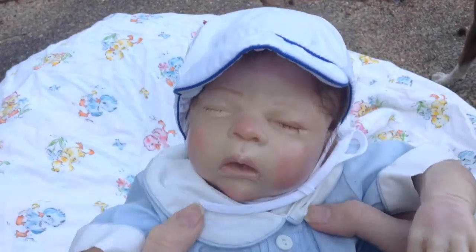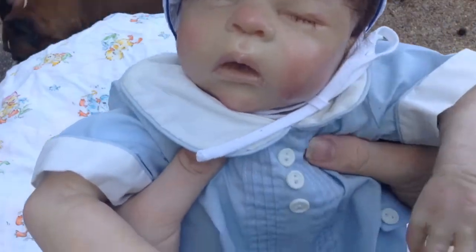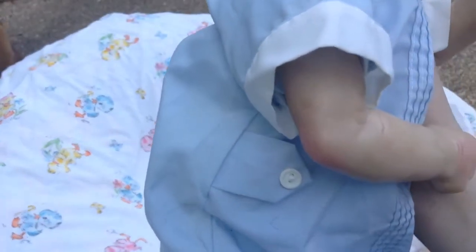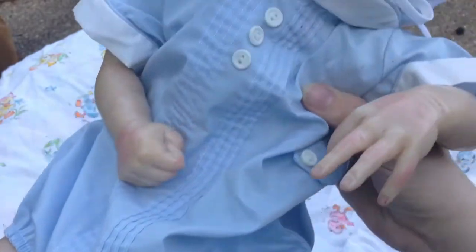He's wearing this outfit. I don't quite know what you call this kind of color, but it's got the buttons and then it's got it on the side. The brand says Alexis — I've never heard of that brand. It says made in the USA, so I guess it's a US brand.